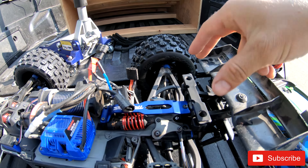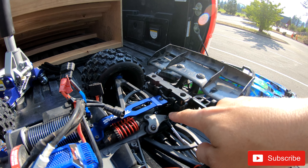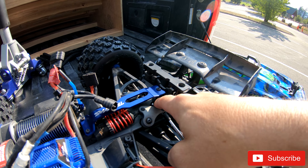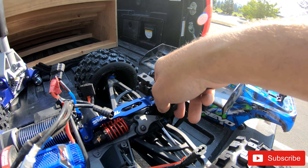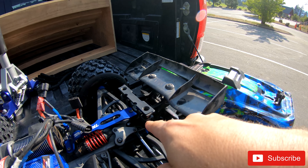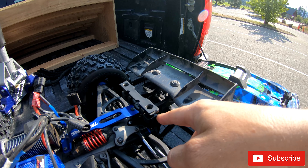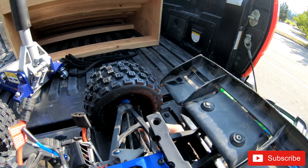I put a new chassis brace on because the one I had bent. I keep having issues with the body mount brace — the hole for the screw isn't really threaded and doesn't have a lot of support. I have a new aluminum one that should arrive today. I'm not sure how well that's going to help, but we'll see how everything holds up.